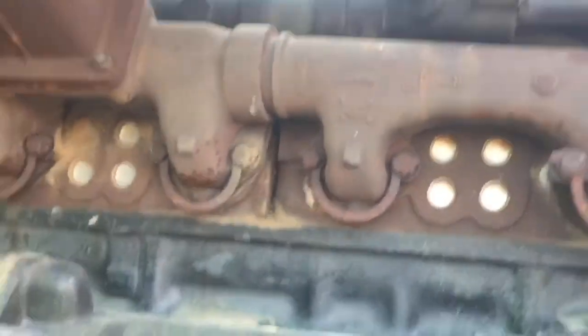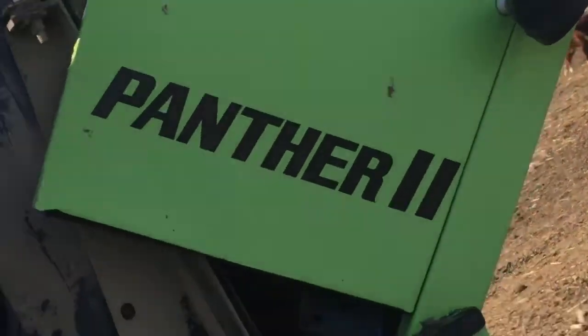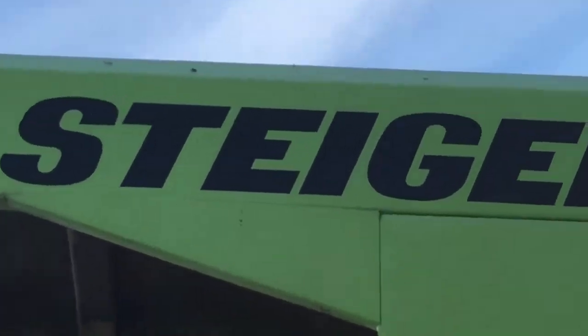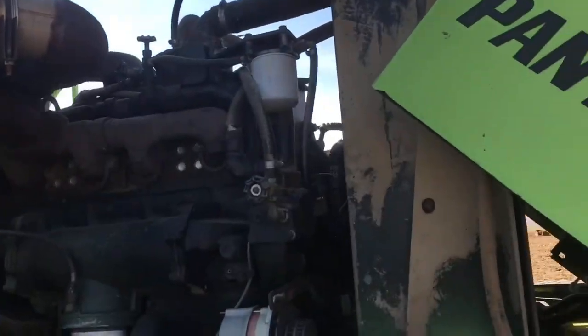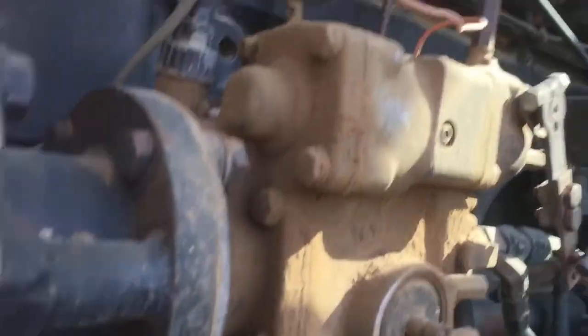Big engine — it's a Steiger Panther 2, the second panther they made. What is this second one? I wonder if they make a Panther 1? They probably do.